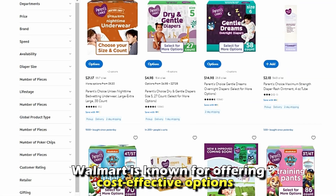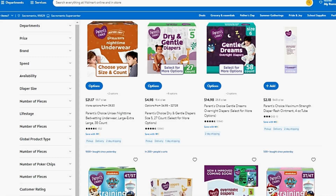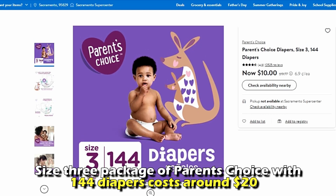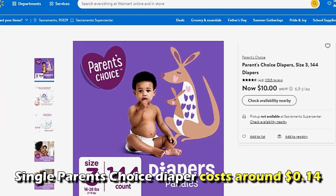Affordability: Walmart is known for offering cost-effective options, so Parents' Choice is among the most affordable diaper options. A size 3 package of Parents' Choice with 144 diapers costs around $20. This means a single Parents' Choice diaper costs around $0.14.